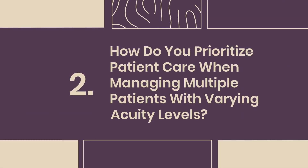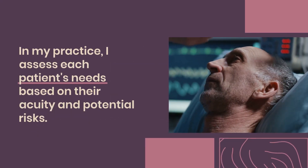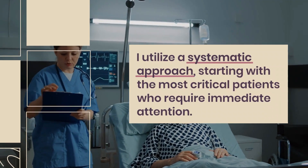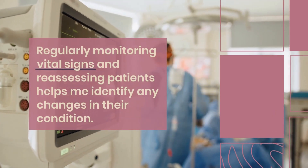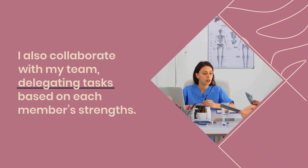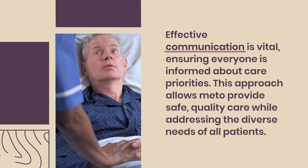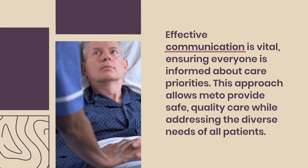Question 2: How do you prioritize patient care when managing multiple patients with varying acuity levels? In my practice, I assess each patient's needs based on their acuity and potential risks. I utilize a systematic approach, starting with the most critical patients who require immediate attention. Regularly monitoring vital signs and reassessing patients helps me identify changes in their condition. I collaborate with my team, delegating tasks based on each member's strengths, and use effective communication to ensure everyone is informed about care priorities.